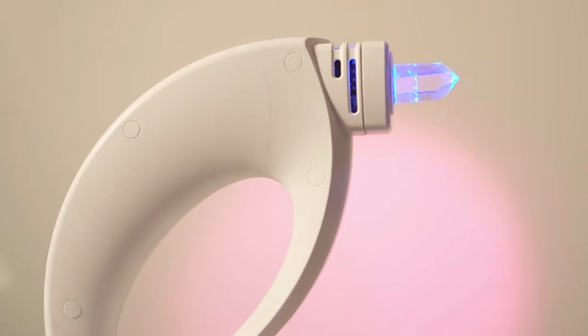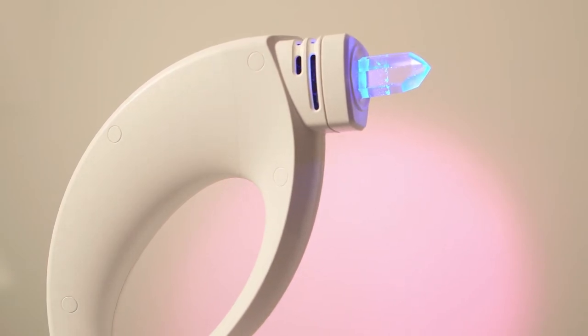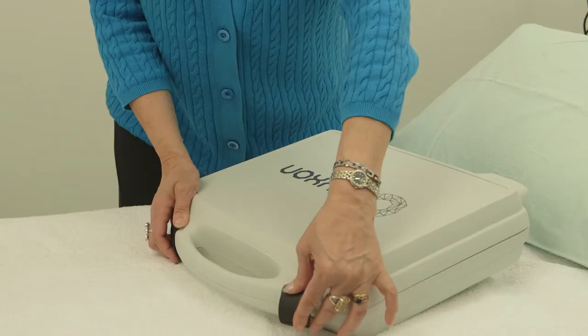A high-capacity battery provides extended use when not being charged in the base. The Crixon Crystal Lamp is manufactured from UV and gamma-stabilised ABS plastic and comes securely packaged in a stylish carry case.